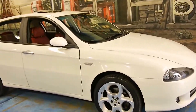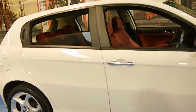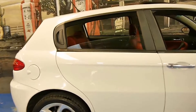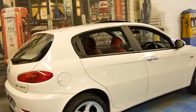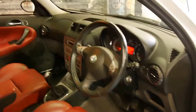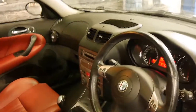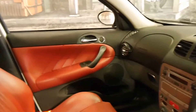Here we have a 2008 Alfa Romeo 147. It's the twin spark petrol and it's got a manual transmission. It's a very nice colour combination, white with red leather interior, which is absolutely stunning especially on an Alfa Romeo. It's got the five-speed transmission, just 68,000 kilometres from new and it drives perfectly.